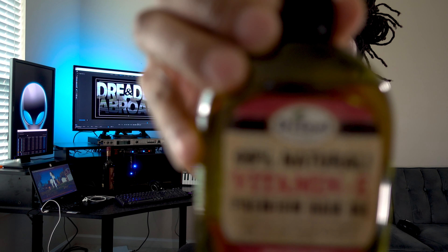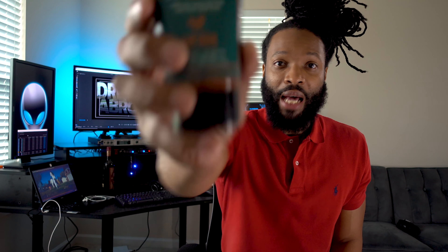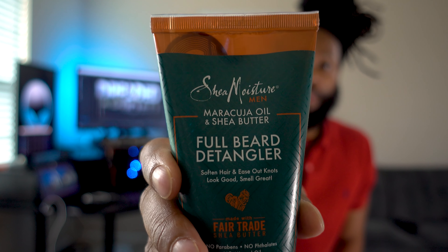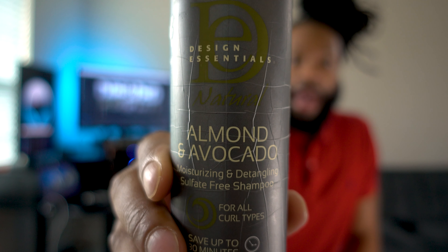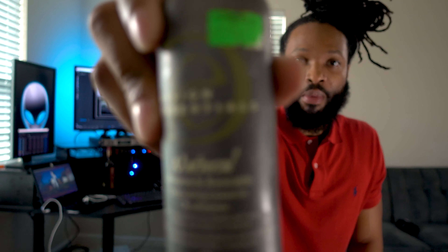I just want to talk about some new products that I'm using. One, we're using vitamin E oil. After we get out of the shower we're using the beard detangler, and I am still using this shampoo and leave-in conditioner. I started using it by happenstance because my girlfriend recommended it. That's the shampoo, and here's the conditioner.